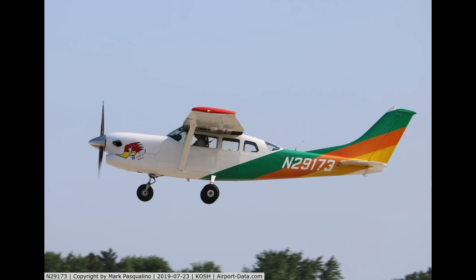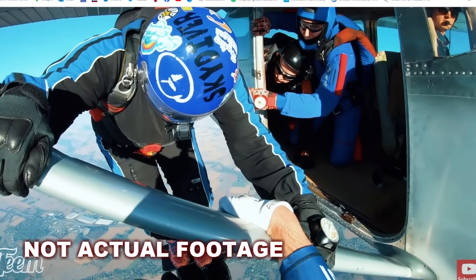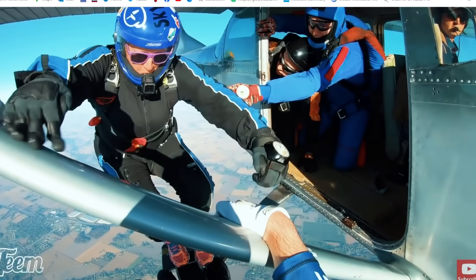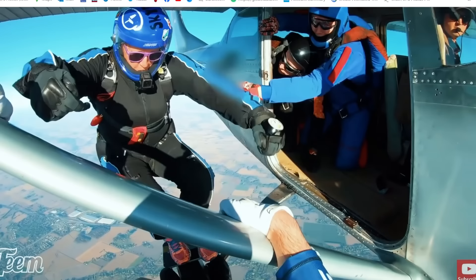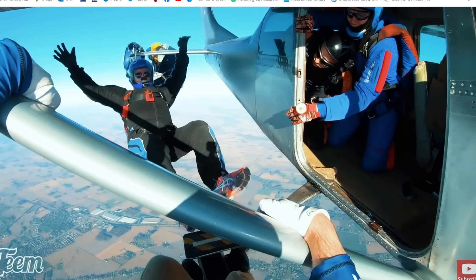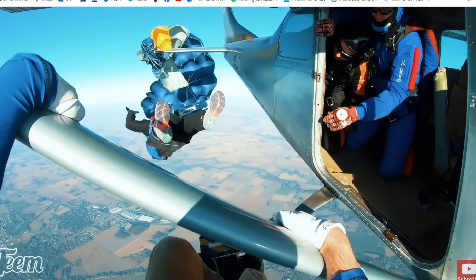Six skydivers took off in a turbine-converted Cessna 206 for a routine skydive. When they got to altitude, they started climbing out, and one of the skydivers apparently had his reserve handle snag on something, which deployed the reserve, which unfortunately hit the tail and damaged it to such an extent that the plane became unflyable.